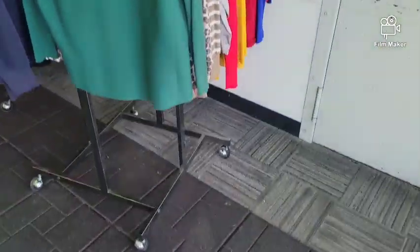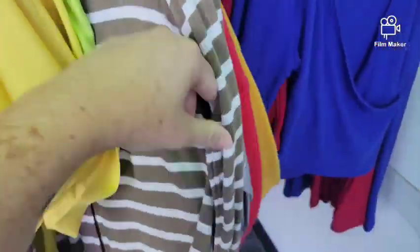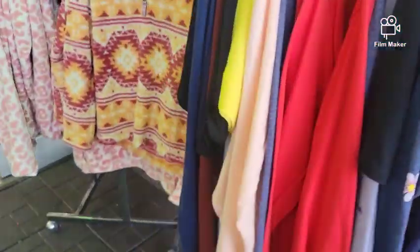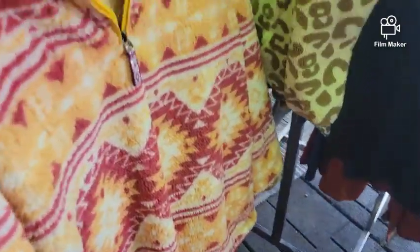Okay, when you first walk in, you always want to check the stuff at the front because this is like the clearance stuff. So like this cute little shirt is $3.99. This is $4.99 for this cardigan. You just have to come and check — how cute is this? This is $14.99. It's adorable. Not California worthy though.